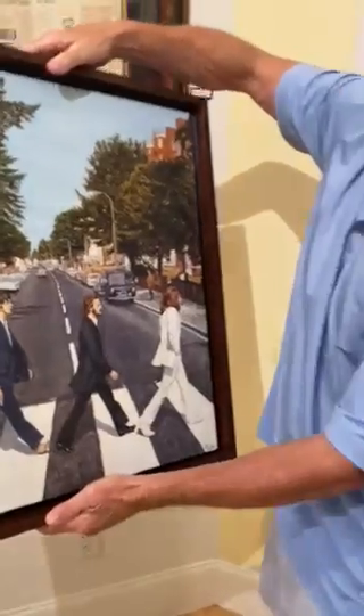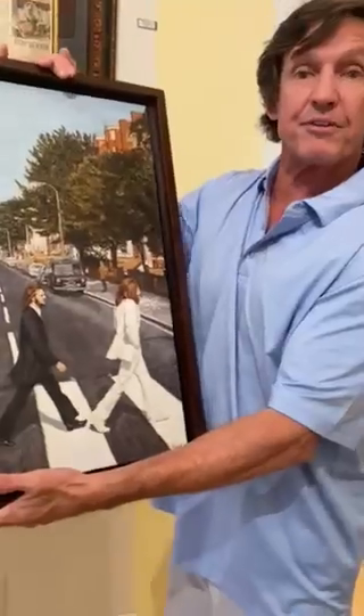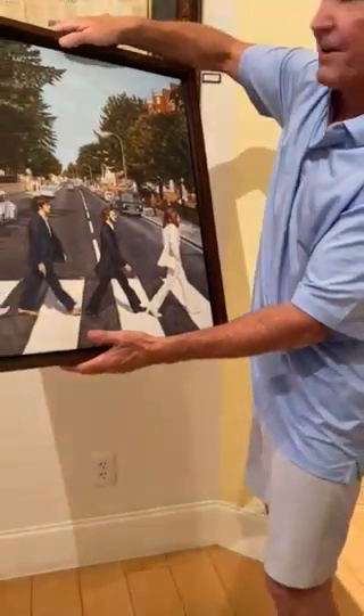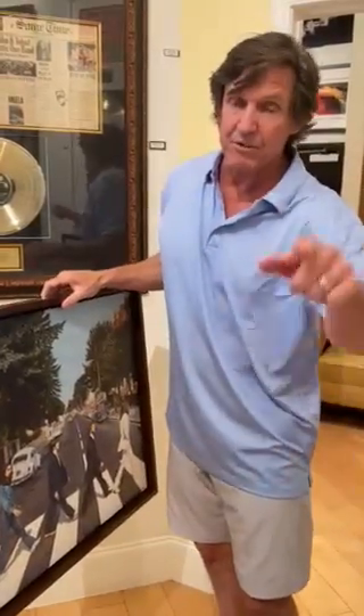Everybody that comes in here loves his work too. Anyway, I just wanted to share this with you — this is what happened today. Let's all have a safe, healthy April, and we'll stay in touch.